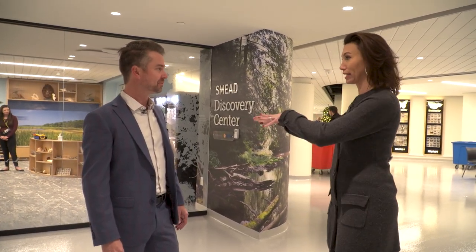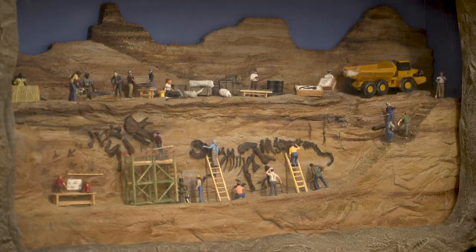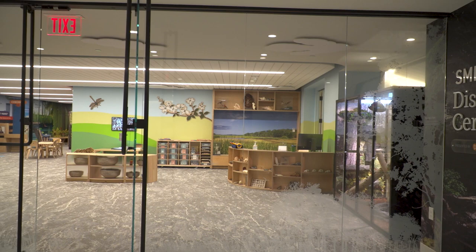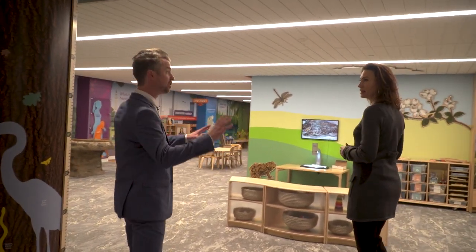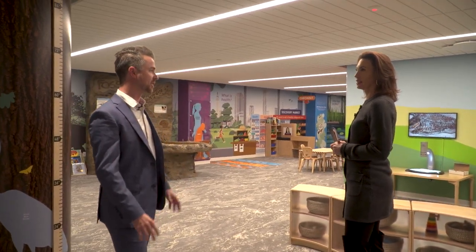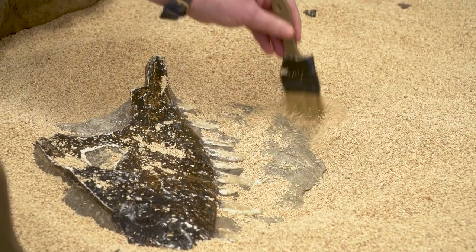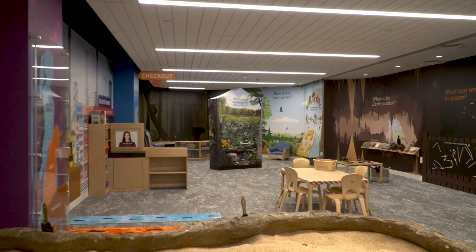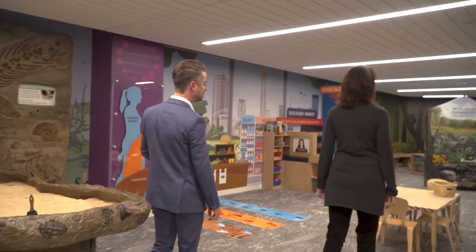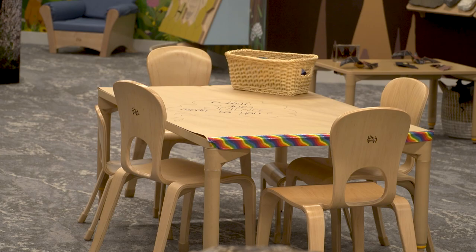They can start very little — this is a very popular spot with the littles. This is the new Smead Discovery Center presented by PNC Bank. It used to be located in a very different place, but we brought it right down here into this community space. It's all hands-on and interactive. The fossil dig is obviously one of the favorites. We have some paleontology and some astronomy. Really, if you look at all the different spaces within the Smead Discovery Center, it's a reflection of the entire museum itself, but for our younger visitors — scaled down.